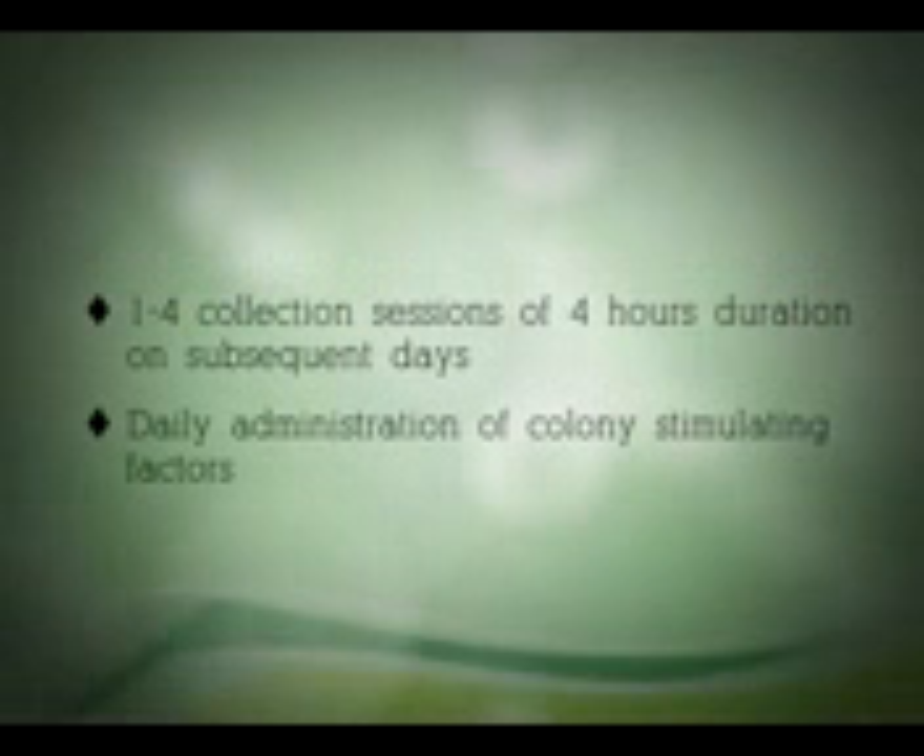In an allogenic transplant, one to four collection sessions on subsequent days are necessary to collect enough stem cells. Normally, each session lasts for about four hours, and daily administration of colony stimulating factors continues as long as stem cells are being collected.